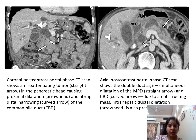Here is a coronal post-contrast portal phase CT scan showing an isoattenuated tumor in the pancreatic head causing proximal dilatation of the CBD and abrupt cutoff. Another axial post-contrast portal phase CT scan shows a double duct sign — dilatation of both the CBD and MPD — and intrahepatic biliary radical dilatation is also present.